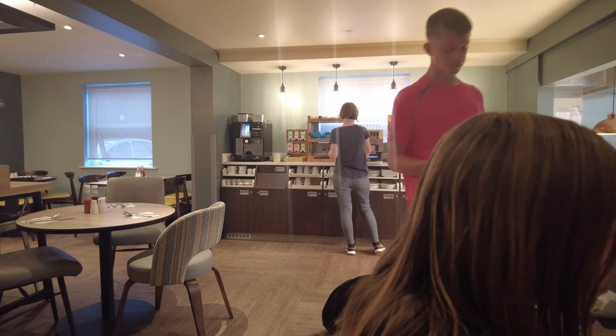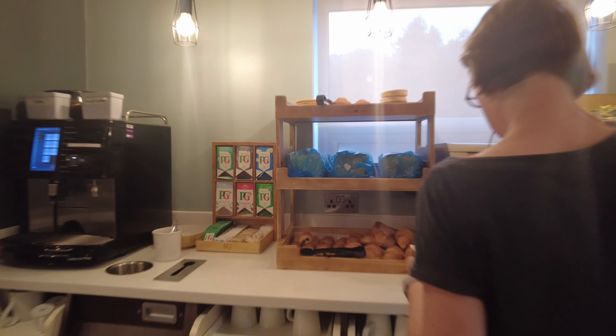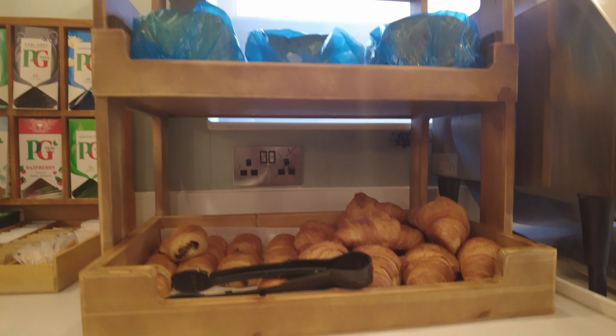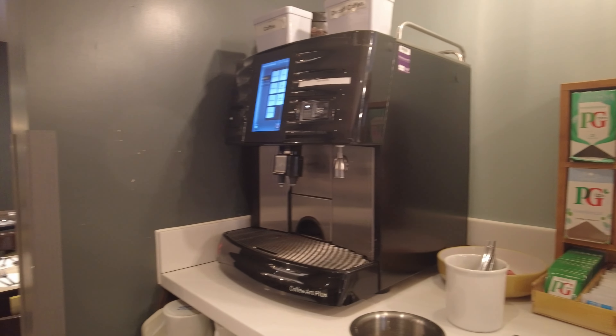And then you've got your breakfast and cereals. There we are. I got some juice as well, and there's a coffee machine.